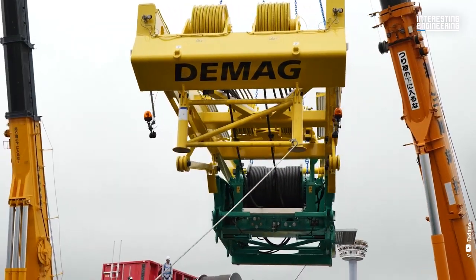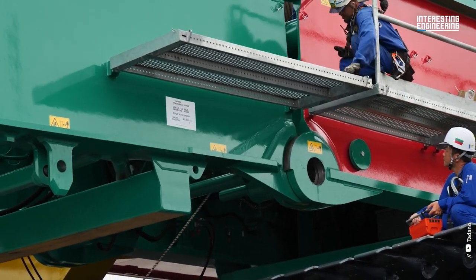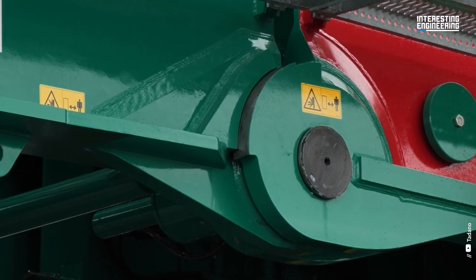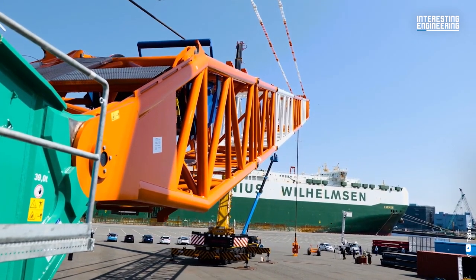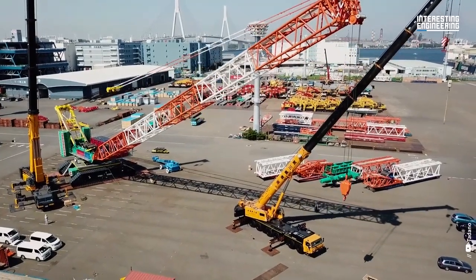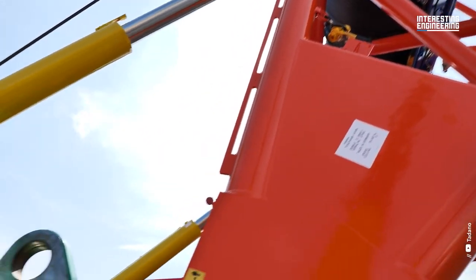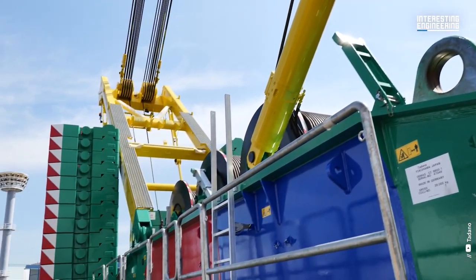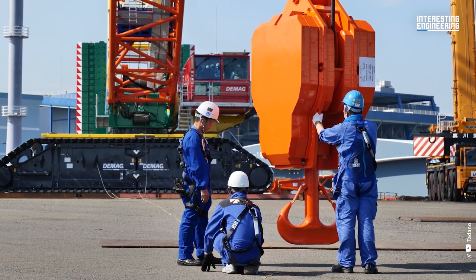This DMAG crane comes equipped with four hoist winches, a boom derrick with two winches, a boom hoist, a luffing jib with two winches, and a slewing mechanism. The booms and jibs can be combined to create three different working configurations. The DMAG CC 8800-1 Twin comes equipped with an MTU diesel engine, type OM502LA.